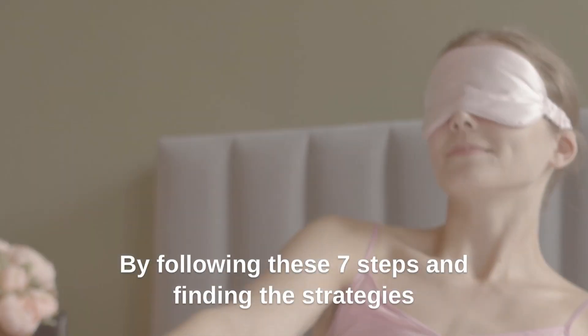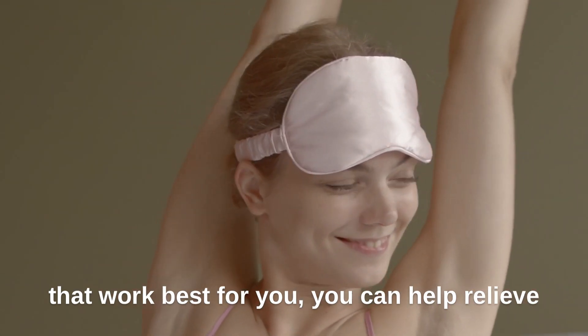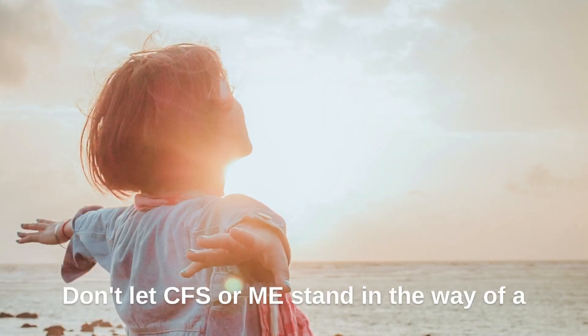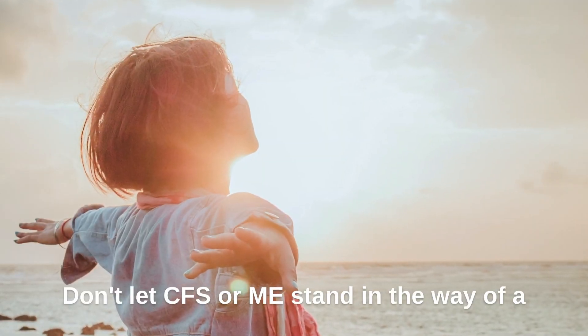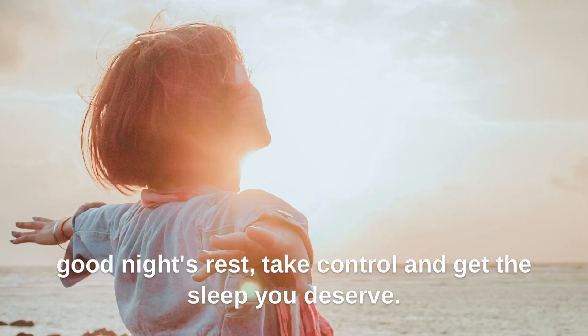By following these 7 steps and finding the strategies that work best for you, you can help relieve fatigue and get the deep restful sleep your body needs to function at its best. Don't let CFS or ME stand in the way of a good night's rest. Take control and get the sleep you deserve.